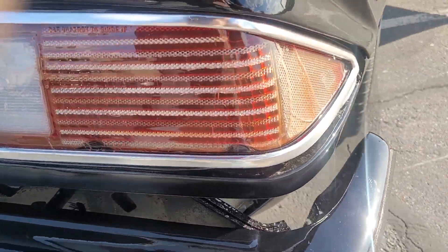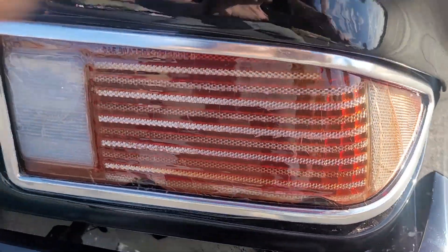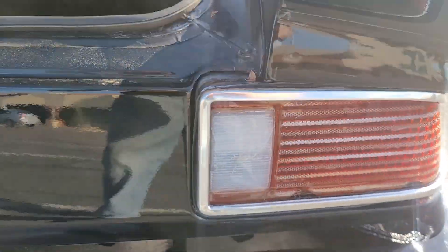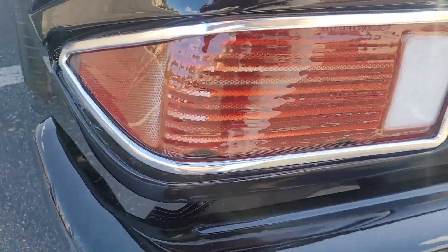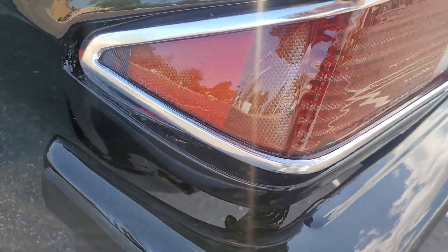Little crackage in the taillight, not too bad, still looks okay. This one is a lot better. Little crackage still.